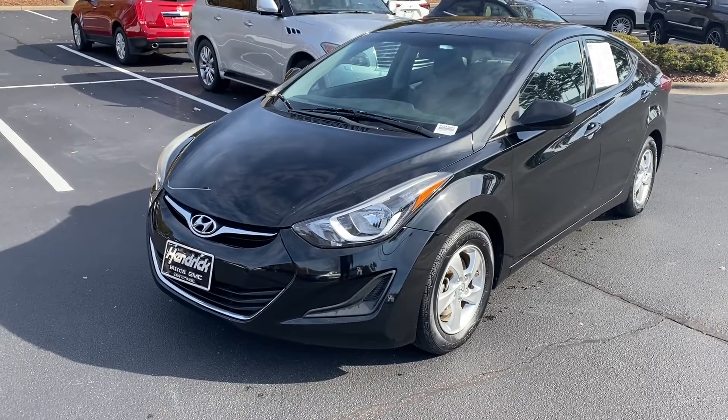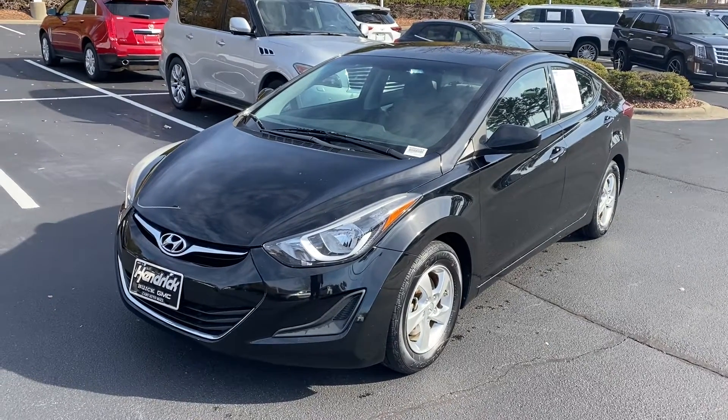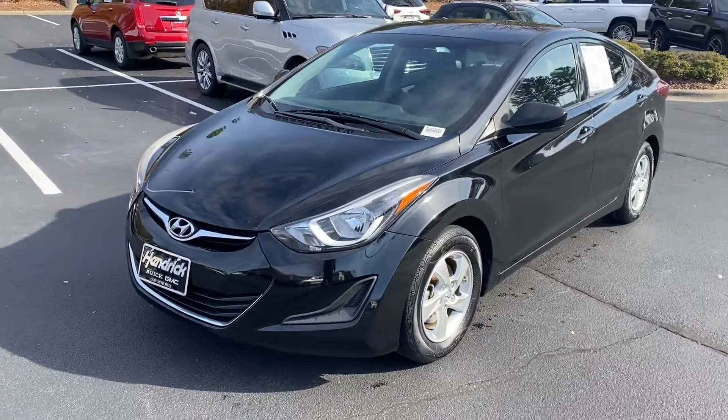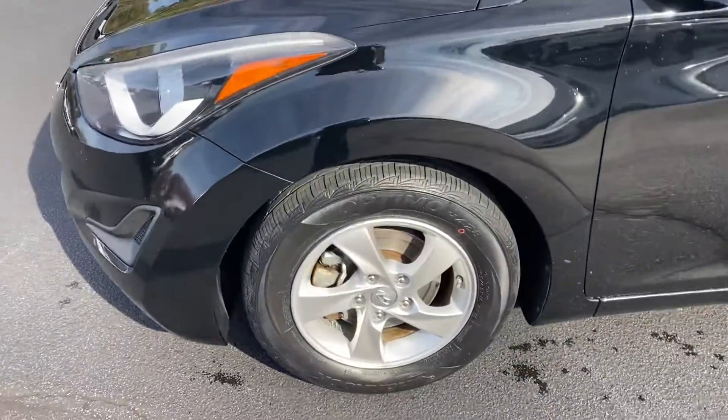Hello and thank you for your interest in this 2014 Hyundai Elantra here at Hendrick Buick GMC Cadillac. We're at the top of the hill in the back of the Cary Auto Mall. Just wanted to get you a quick video walk around to this vehicle. Just ran it through the car wash so you'll see a little water dripping on it as we go around.